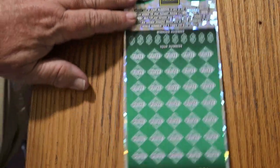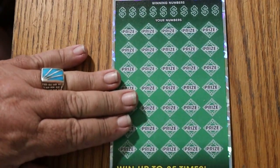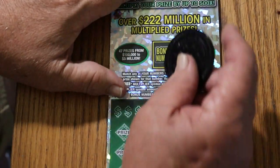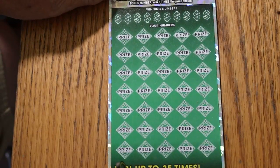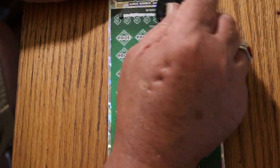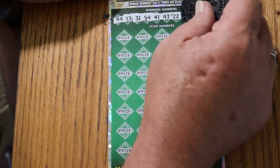Let us get underway. We'll start with the bonus number — we're going to be looking for number 30. And off we go. I have not hit a 500X on this in a long, long time. So let's see what happens.